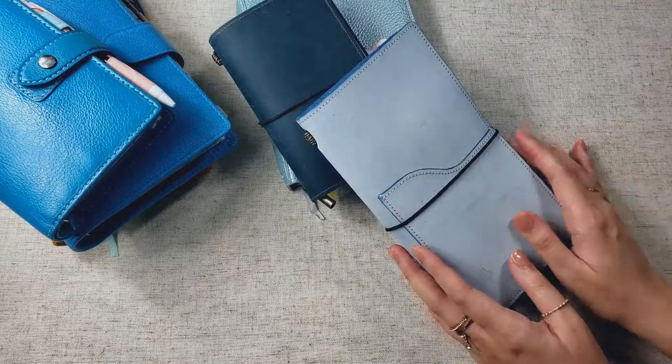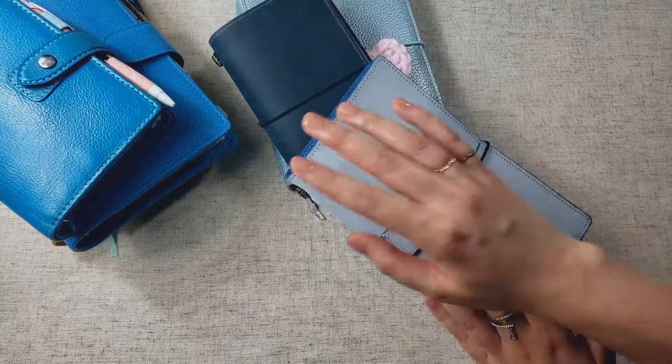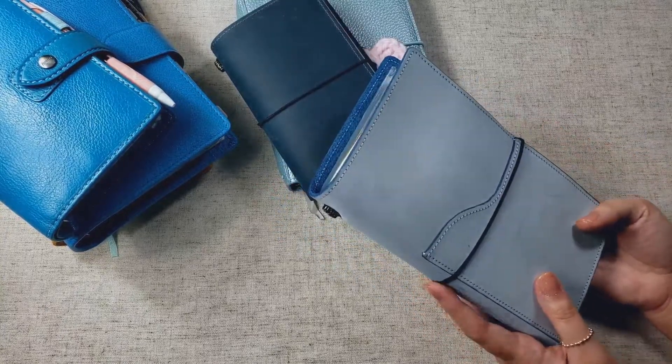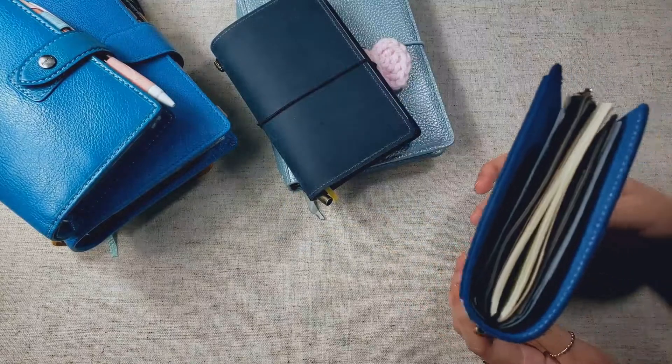I've been really struggling to use this notebook because I've been doing partial memory keeping on my main planner, and using a scrapbook just felt repetitive to me. I felt like I was repeating the same two spreads every week, so this isn't really working out for me this year.